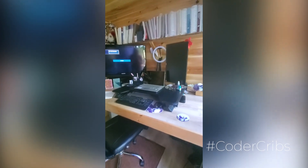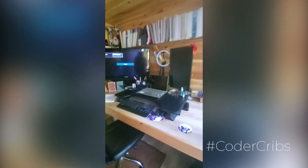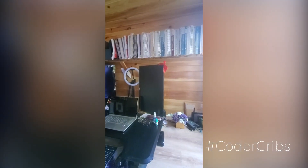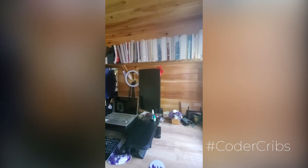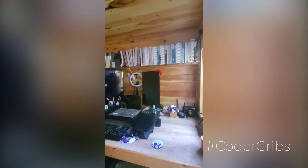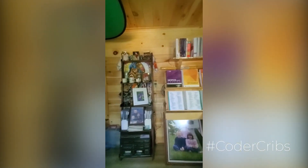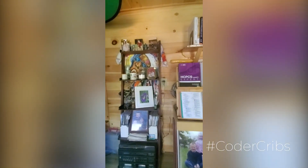That is a sit-stand workstation. I do prefer my three screens, especially the one that is vertical so that I'm able to work on spreadsheets and things of that nature. That is all the equipment for the cell phone booster, and there is my landline phone.